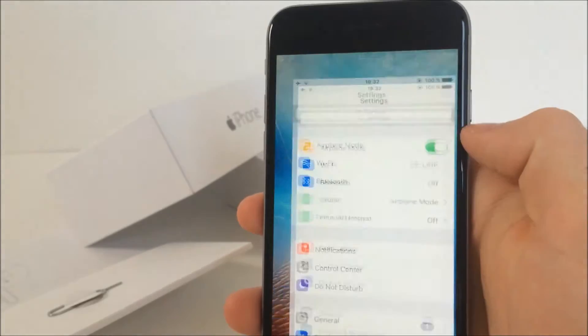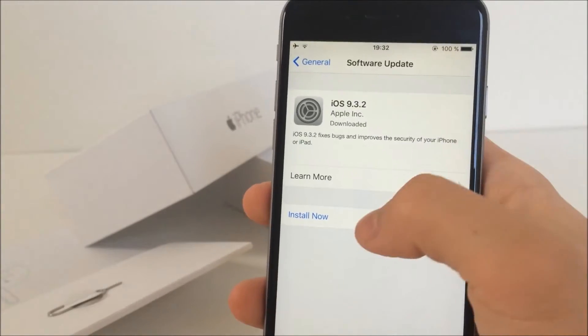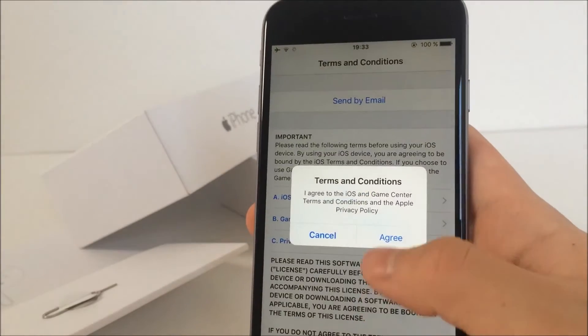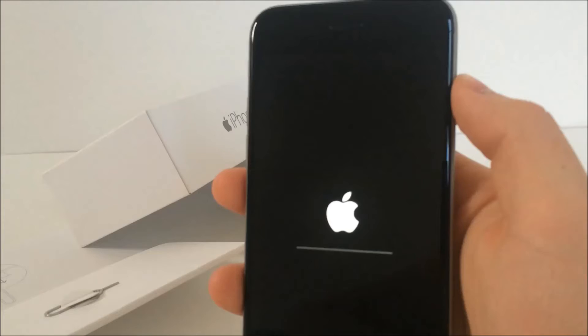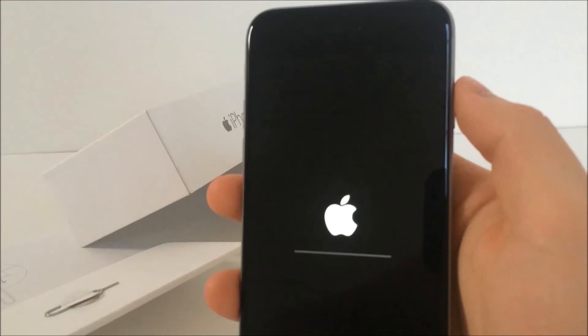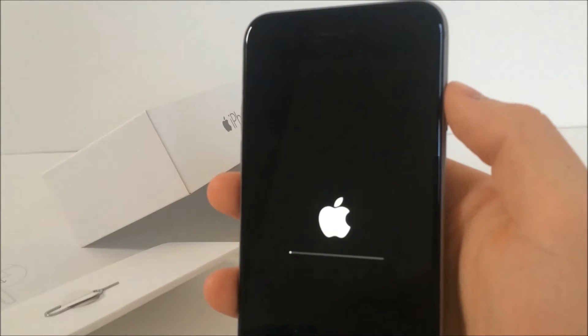This update might seem very minor because it's just 9.3.2, so it may look like it doesn't bring anything, but we've got some new things as well as many bug fixes. It's just about 80 MB. This update is very likely to be the absolutely last iOS 9 update, as we're getting closer to WWDC 2016 where we should see the first betas of iOS 10.